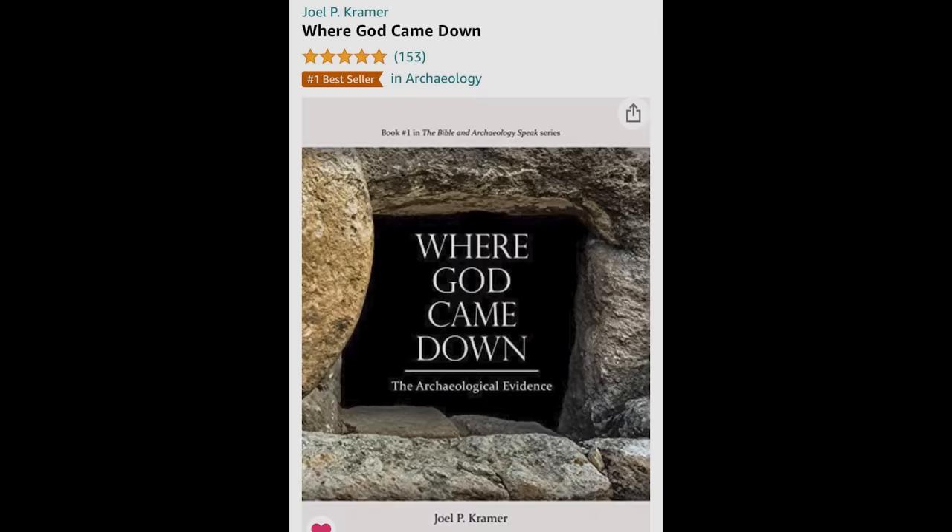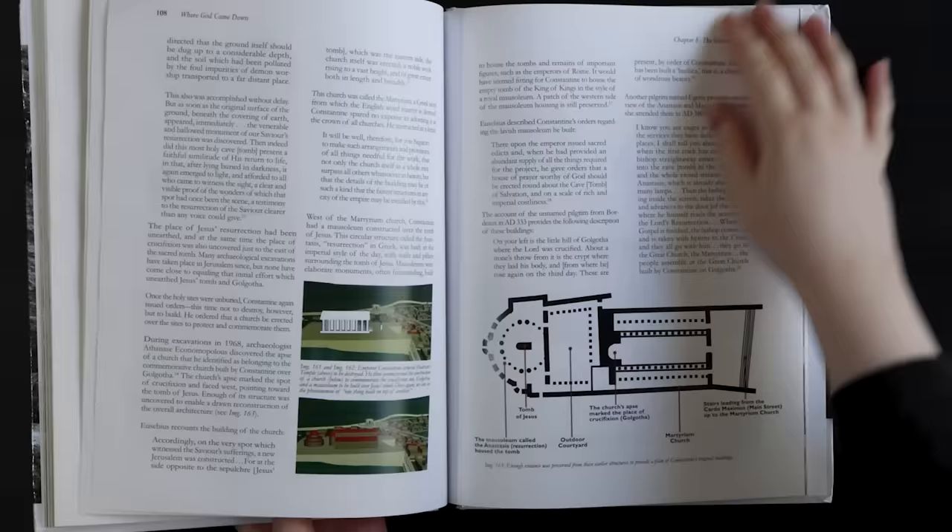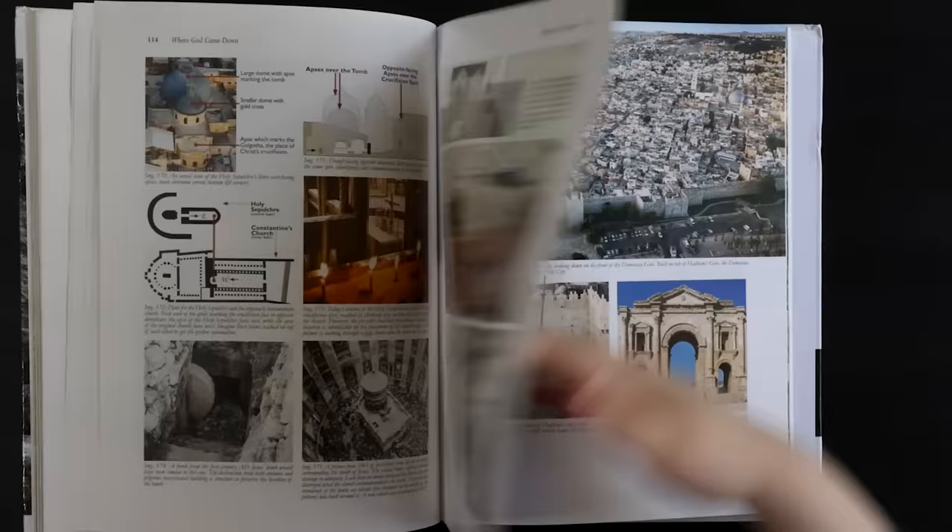To dig deeper, you can order a copy of my book, which has been a number one bestseller in archaeology — just click the link in the description below this video. I hope you liked this video; if you did, please give it a like and consider subscribing to the channel. Some of the footage you saw comes from a film I did called The Soul Shepherd — I consider that the best film I've ever made, and I would really highly recommend that you watch it.